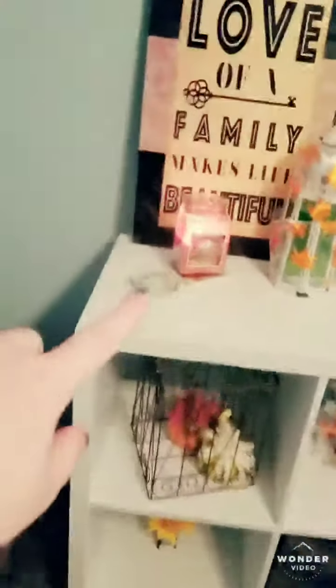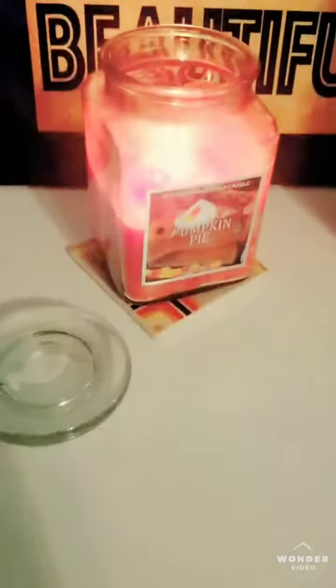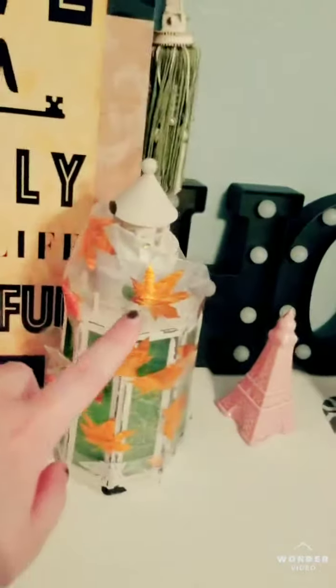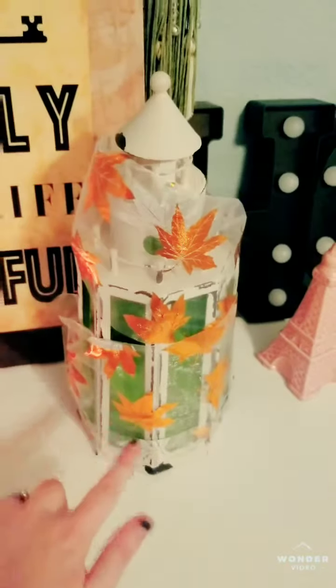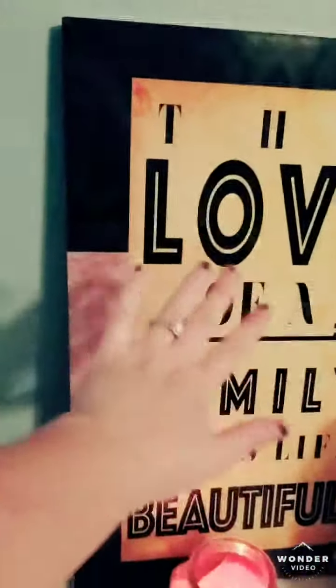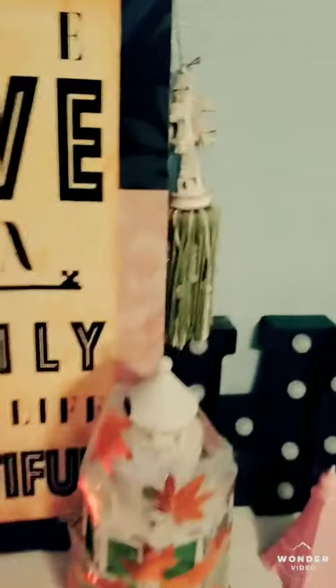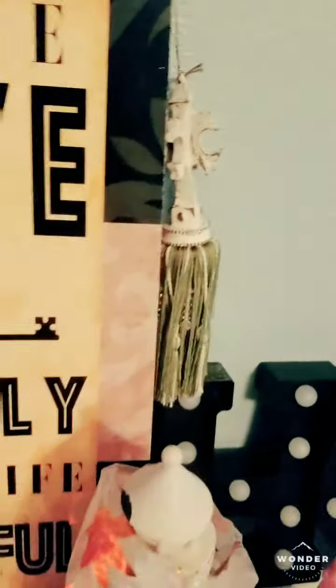Then I got my pumpkin pie candle lit right here — it smells so good, I absolutely love the scent. And then I got my lantern. I forget where I got it, but I got the ribbon from Dollar Tree. And then I got this sign from Big Lots a couple years ago. I also got this little lanyard thing from a garage sale, I think.